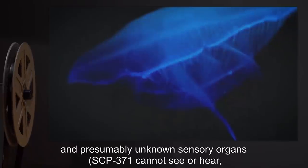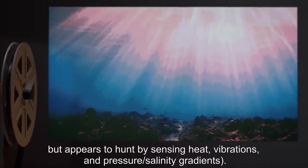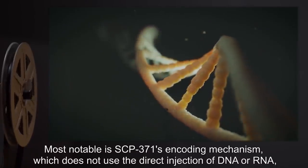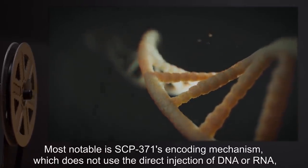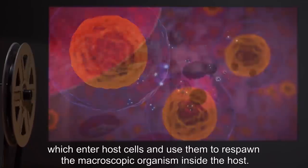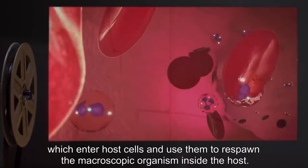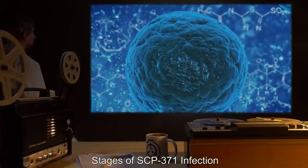SCP-371 cannot see or hear, but appears to hunt by sensing heat, vibrations, pressure, and salinity gradients. Most notable is SCP-371's encoding mechanism, which does not use the direct injection of DNA or RNA, but rather numerous microscopic DNA encoding packets which enter host cells and use them to respawn the macroscopic organism inside the host. Stages of SCP-371 infection.